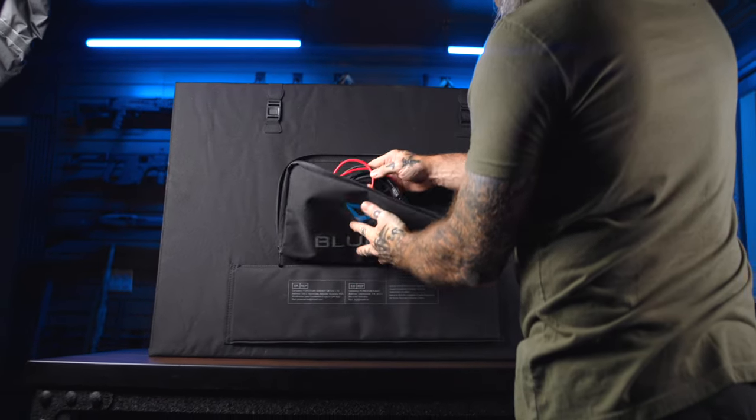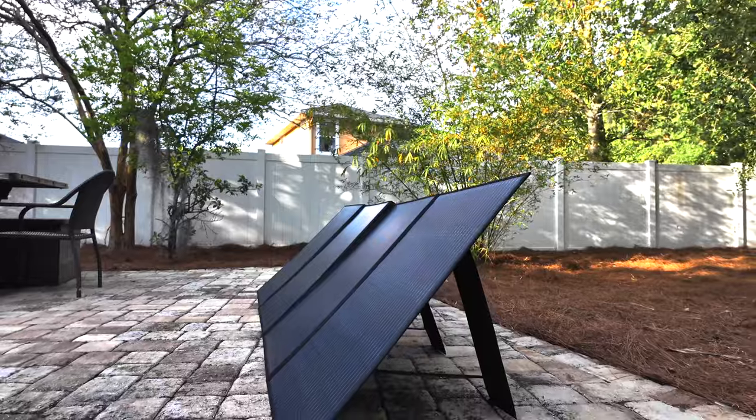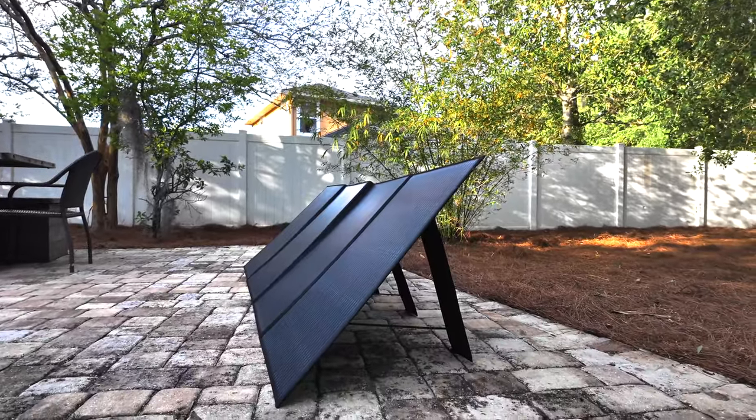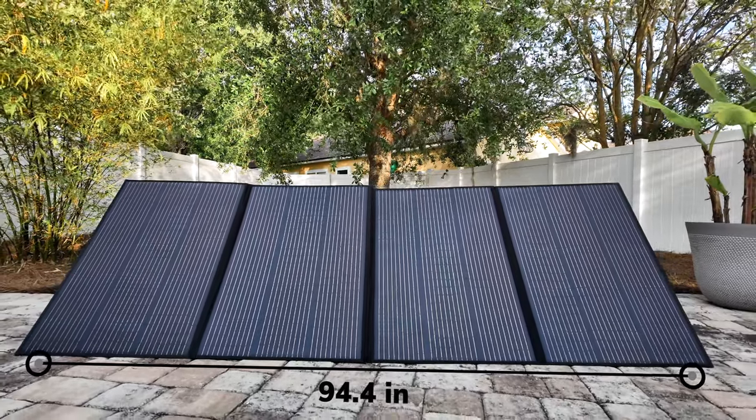There are some really nice carry handles on it and a little pouch on the back for storing cables. Pop it open and little supports flip out on the back to angle the panel up at the sun. Fully deployed, we're looking at 35.6 by 94.4 inches converting sunlight into 350 watts. When it says 350 watts, that's with good bright direct sun — on a cloudy day or in shade you're going to see reduced performance and probably won't hit that full 350.